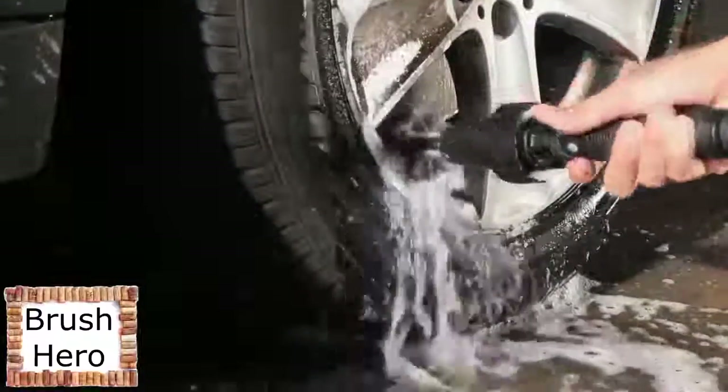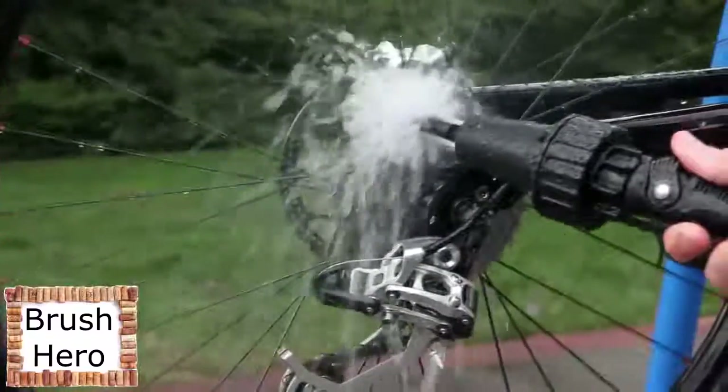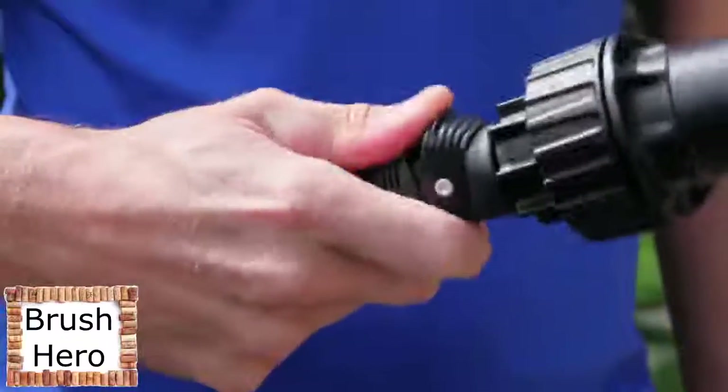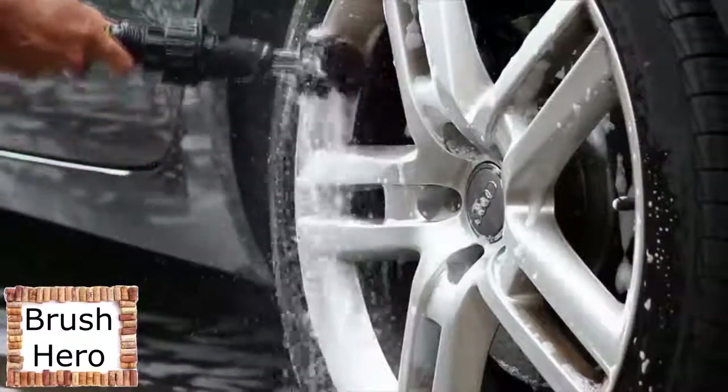Use the interchangeable soft brush for chrome and the harder brush to get stubborn grease off your grill or caked-on muck off your mountain bike, boat, or garden tools. Simply push on a brush, flip the handy on/off switch, and start cleaning. Get your Brush Hero today and blast the grime away.